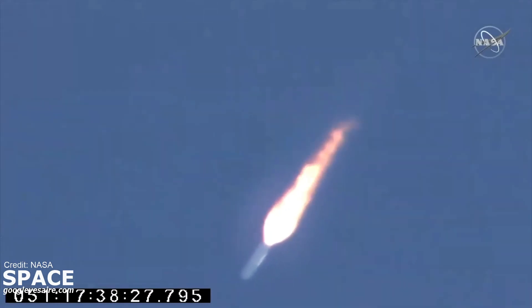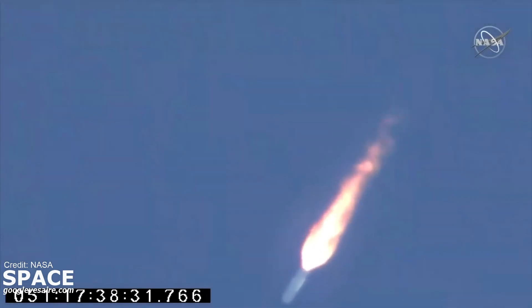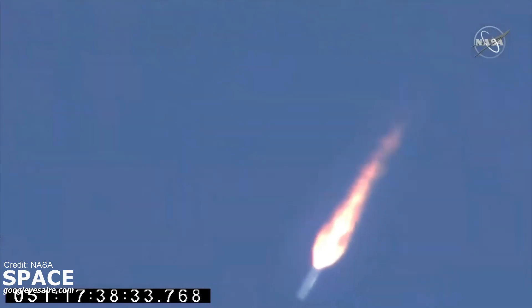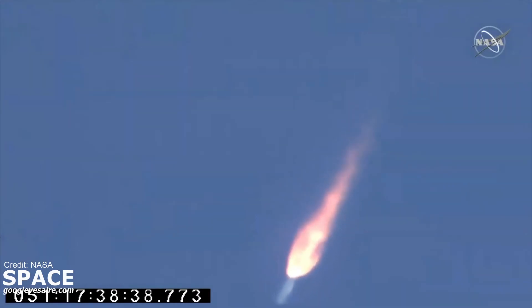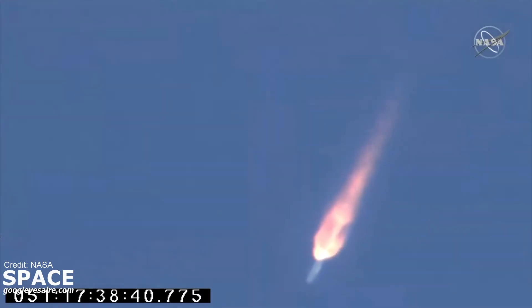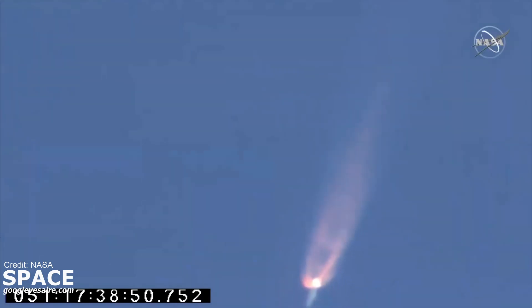90 seconds into the flight. This first stage burns for a little over 3 minutes — 3 minutes 18 seconds until main engine cutoff. About 90 seconds to stage 1 burnout. Attitude nominal, engines at 100% and steady.